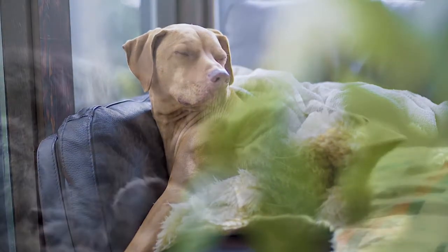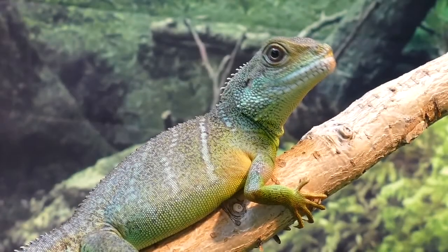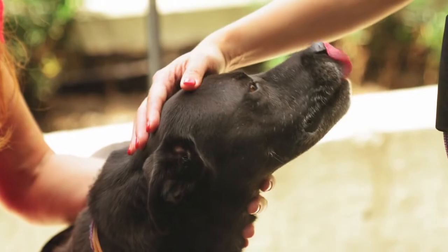My dog is so itchy. This is by far one of the most common presentations that we see — why an owner brings a dog to the vet because they're very, very itchy. Today we're going to discuss the four things which your vet might do when you bring your dog to see the vet because it is scratching.